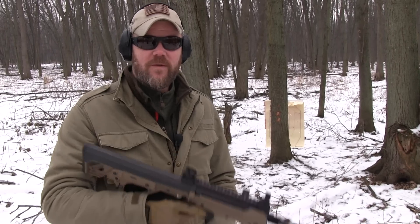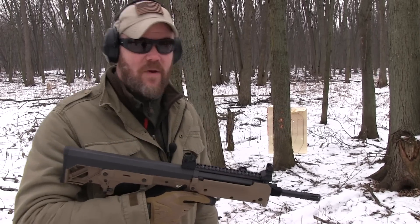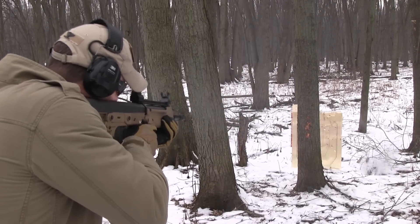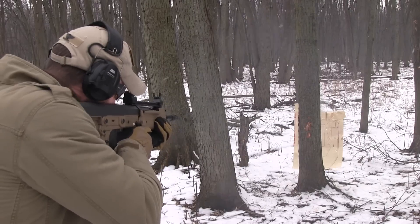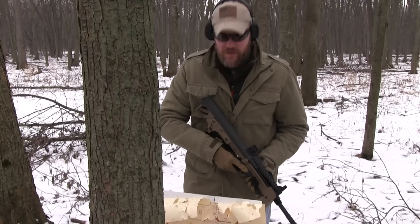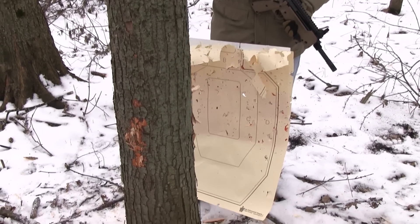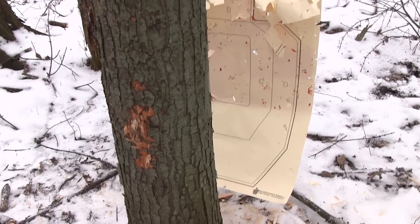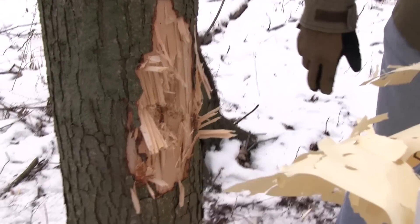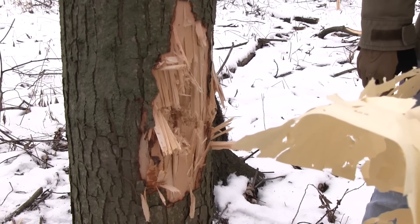I'm just not content with the performance of the .308, so I have a few more rounds in the Kel-Tec and I'm going to beat this tree to death. I think that made it through — let's go take a look. The target definitely looks a little worse for the wear, and what I'm staring at back here is a cavernous hole. Now that's what I expected from the .308. It only took about 20 rounds to do it, but man, that's some damage.